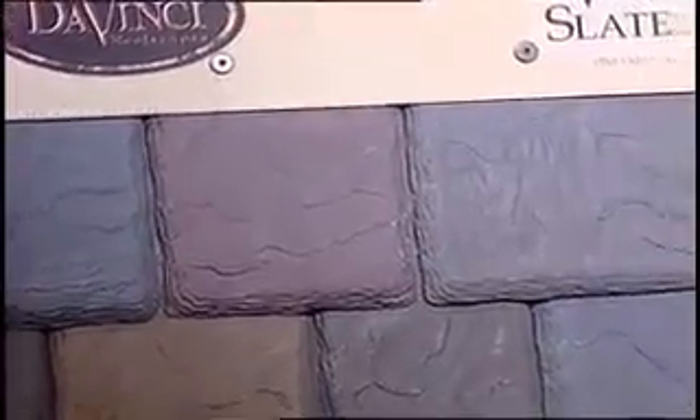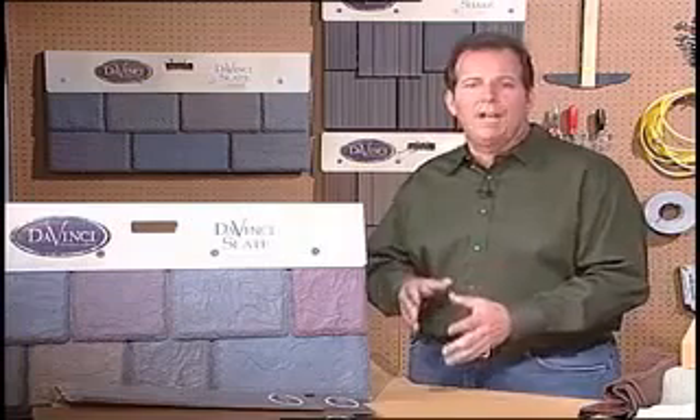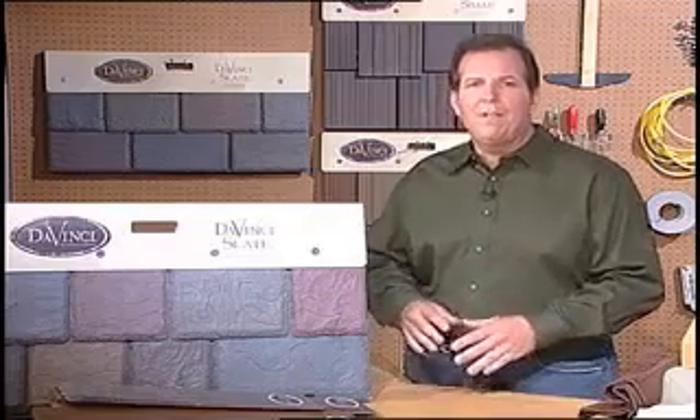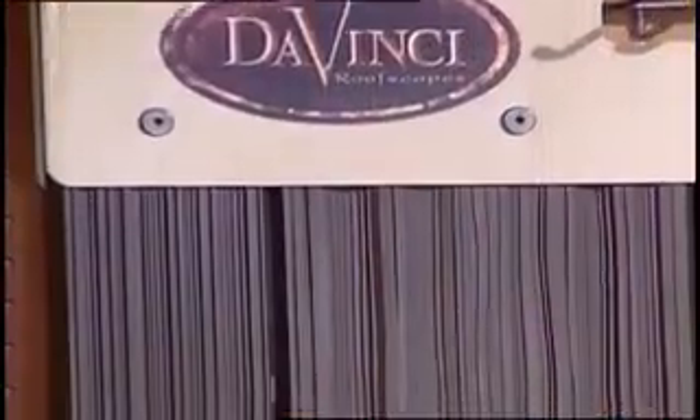Now, they can look like slate, they can look like shingles or shakes, but they're going to protect your roof for far longer than the natural versions could. They're also great because they stand up to weather — they can take hail, they can take hurricanes, they can even take fire. They're fire resistant, and they really make your house look good.